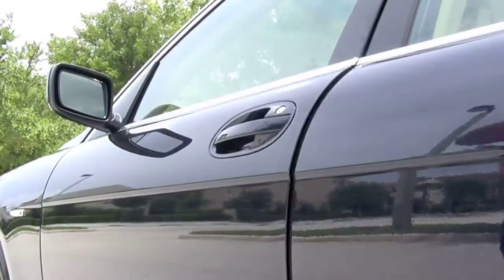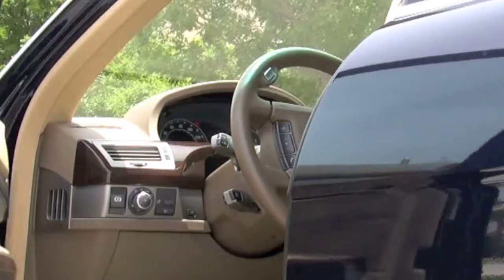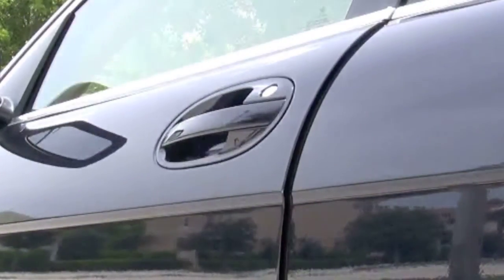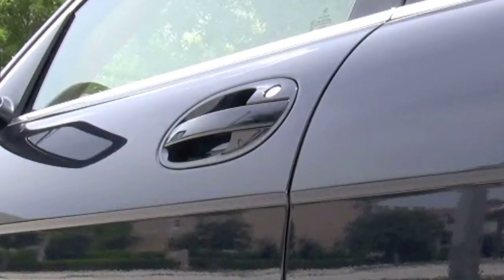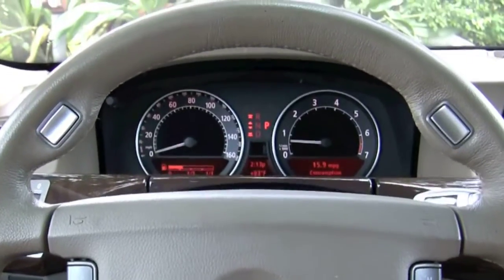We want to show you the soft seal feature of the doors — you never have to slam these doors. We're going to slow it down so you can see what happens. As the door gets close, it actually retracts itself in, really sealing the interior. Great insulation and soundproofing.